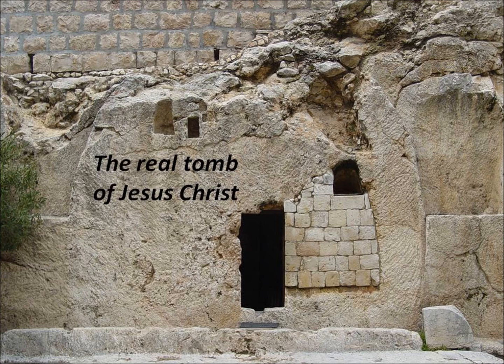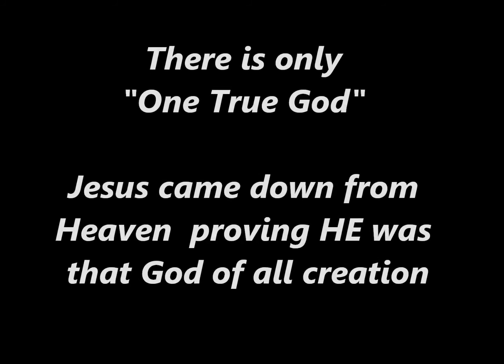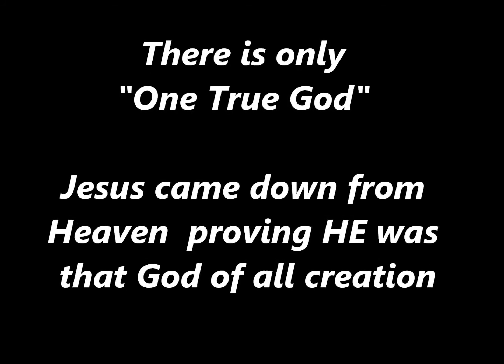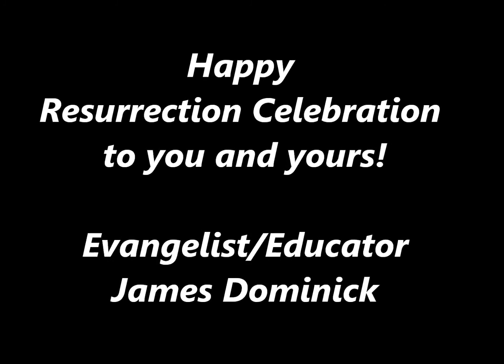His birth was unique — the Bible tells us he was born of the Virgin Mary. His life was unique, characterized by the supernatural. He lived a holy life without sin and performed greater miracles than anyone who ever lived. The Son of God. The Savior of all mankind. This same Jesus Christ is alive today. The gift of God is eternal life through Jesus Christ our Lord.